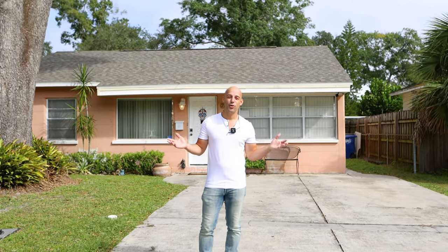Welcome! My name is Eric Pacheco with eXp Realty. Today I have a new listing for you: 7603 North Highlands, right here in Seminole Heights. Minutes from Armature Works, downtown Tampa, and four blocks from the river. Let's go check it out.